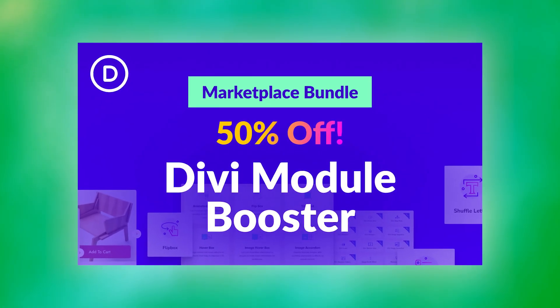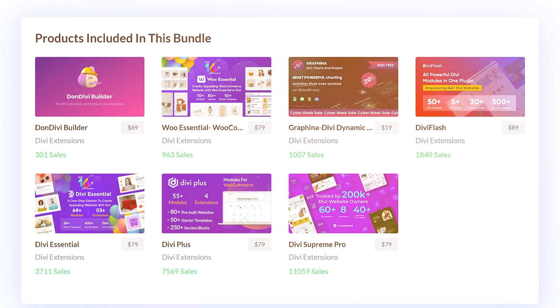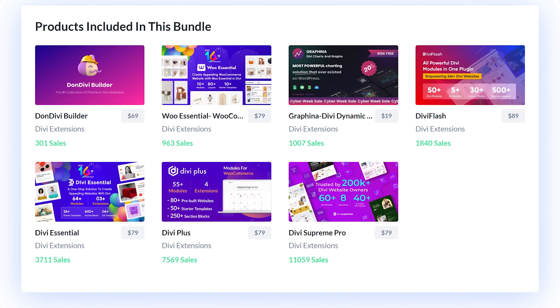First, we have the Divi Module Booster Bundle. Get 50% off the most popular Divi module collections and unlock over 250 new Divi modules. Bolster your toolkit with a wide range of new elements for your websites.